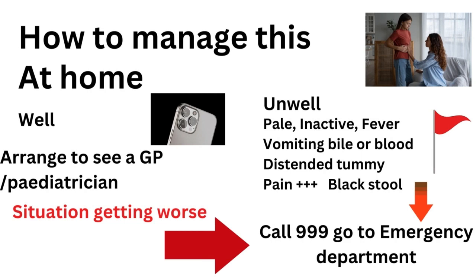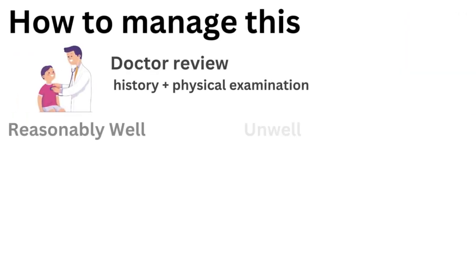At home, if your child looks reasonably well with a very small amount of blood that could be attributed to something like a hard poo with constipation, you have more time to arrange things. It's often useful to take a photograph of the poo and the blood as a record to show the doctor. If your child looks in any way unwell — looking pale or under the weather, with inactivity, fever, or any of these other alarm features — head straight to the emergency department for an evaluation.